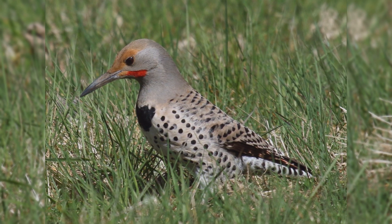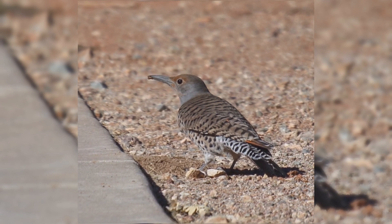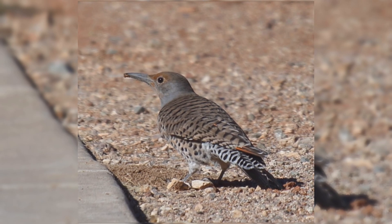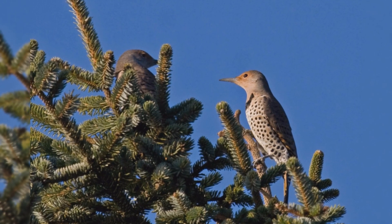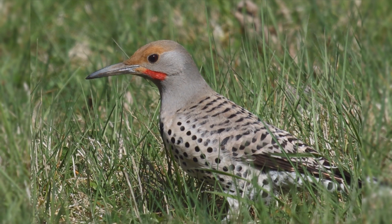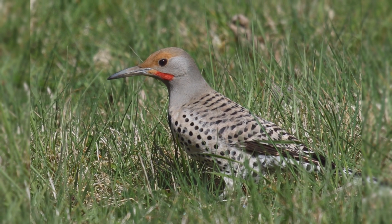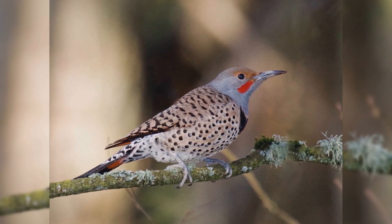The reason these woodpeckers are found hopping on lawns is that their primary food is ants, found on the ground. Thus, they are often seen poking at the ground. These are large birds, much larger than American robins, but smaller than American crows. They are the length of mourning doves, but shaped much differently. They have a large body with a big head on a short neck. The tail is short and wedge-shaped. The bill is longer than the head, rather thin and down-curved compared to other woodpeckers.